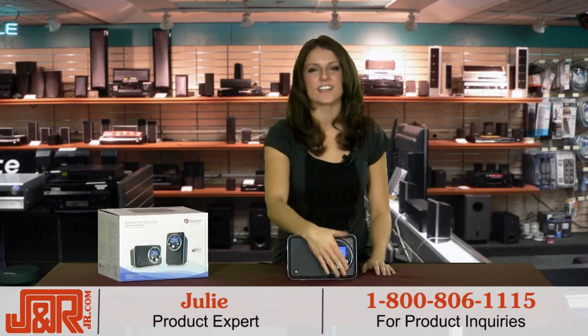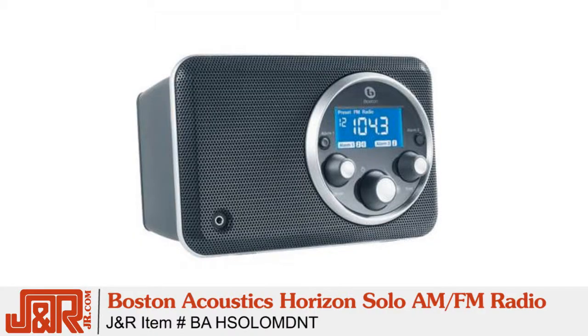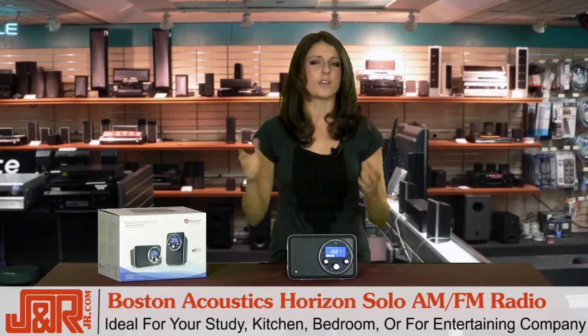Hey, I'm Julie back in New York City here at J&R Music and Computer World. Today we have the Boston Acoustics Horizon Solo AM FM radio, which is really ideal for your kitchen, for your study, for your living room if you're entertaining guests, and of course your bedroom.